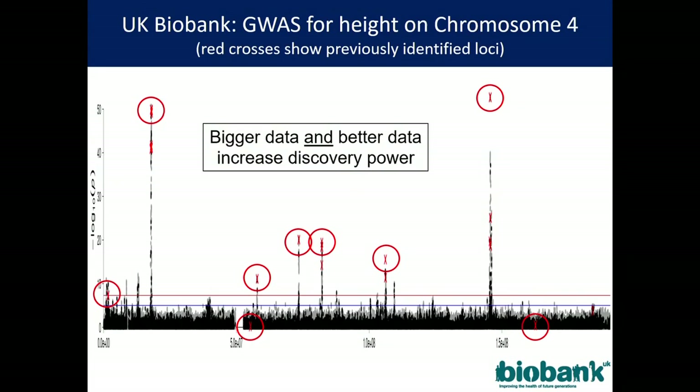To give you a flavor of what you can get from these data, this is the relationship — the hits for height on chromosome 4, just one of the chromosomes. Highlighted in red are all the areas where there are previously identified loci. You can see that some clearly still stand out, some that were previously identified turn out to be not so interesting after all, and there are some new ones that nobody had managed to identify because they didn't have this scale of data.